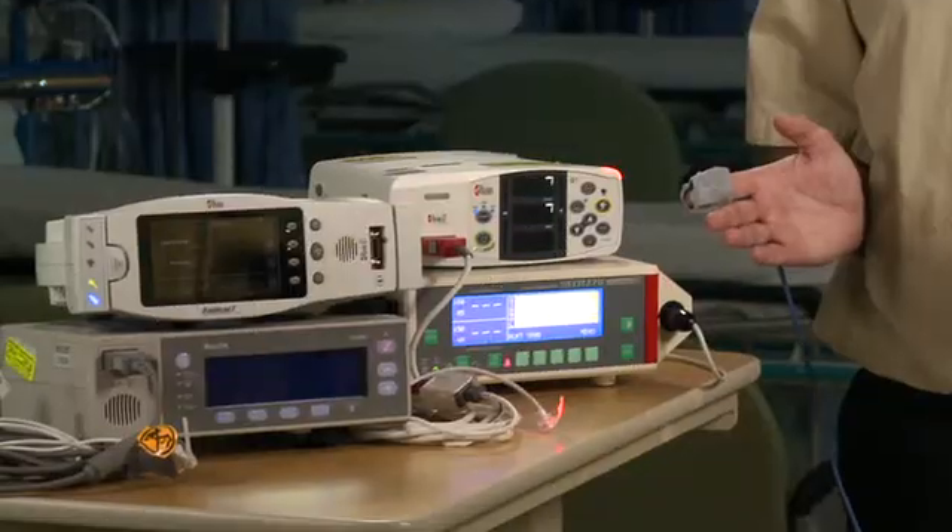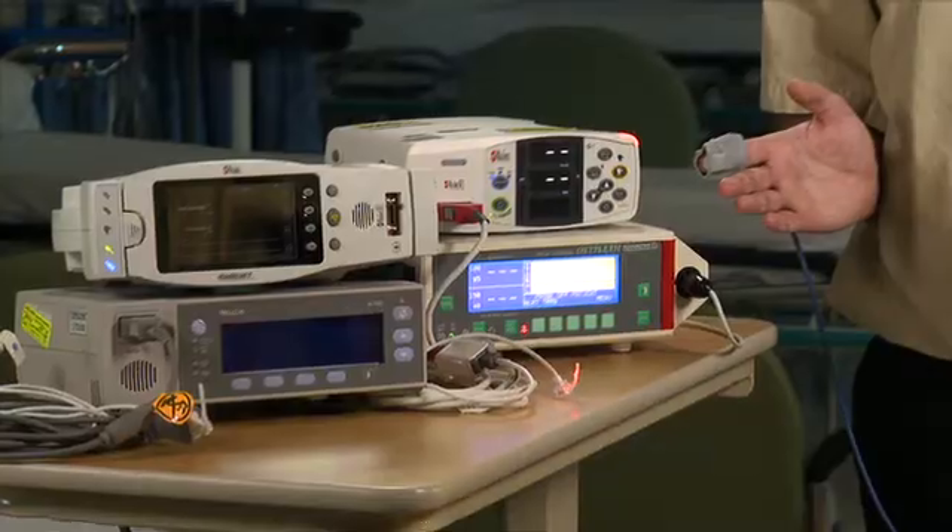Yet the use of pulse oximetry today is almost entirely limited to modern hospital settings, and the primary reason for that is cost. Devices like these easily cost thousands of dollars.